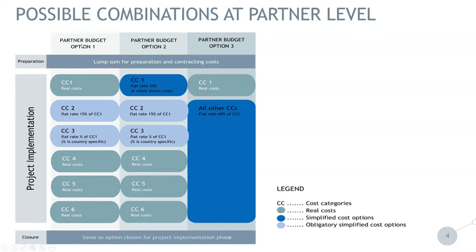Partner budget option one: staff costs are calculated on a real cost basis — whether the staff are working 100% on the project or with a fixed percentage. These are real costs. Then you have administration cost, category two, at 15% of eligible staff cost, and travel and accommodation cost at a specific percentage depending on the country where the partner is from. Cost categories four, five, and six are based on a real cost basis.